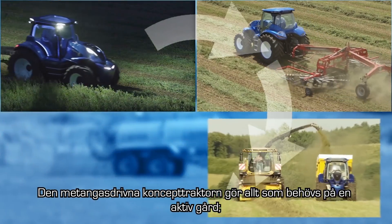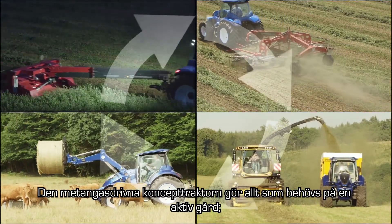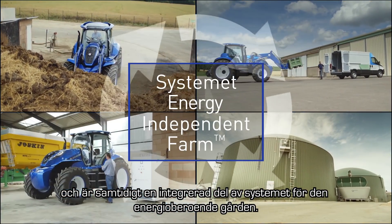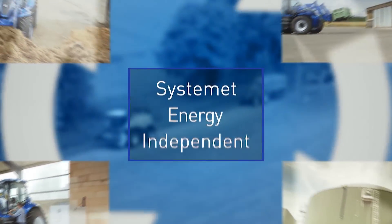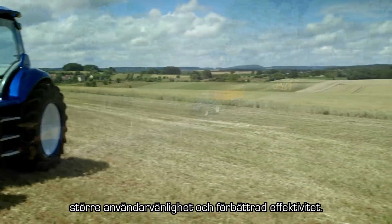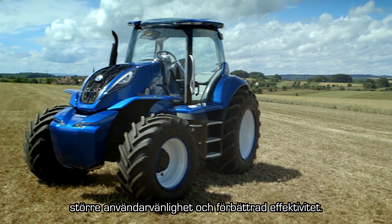The concept methane power tractor does everything that's needed on a busy farm. At the same time, it's an integral part of the energy-independent farm system. This means lower running costs, reduced emissions, greater ease of use and improved efficiency.